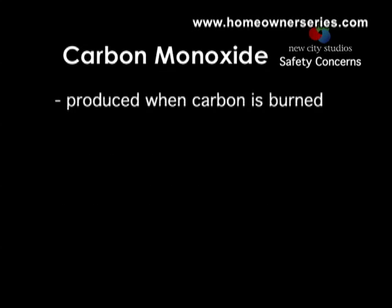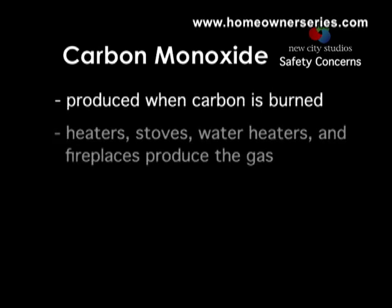Carbon monoxide is produced when substances containing carbon, such as coal, wood, oil, or gasoline are burned without enough oxygen present. Heaters, stoves, water heaters, and fireplaces produce carbon monoxide gas. You must be certain that these devices are properly installed, maintained, and vented.